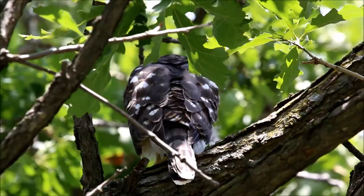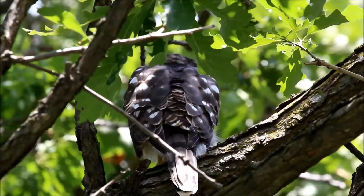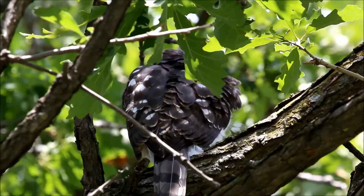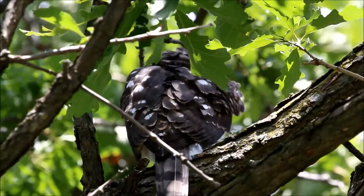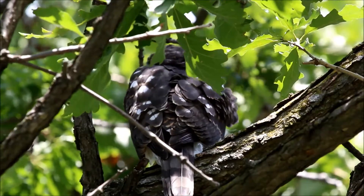The other thing about this male — which you can't see right now because it's facing away — is it seems to have a much lighter coloration, especially around the chin and the throat, than the other one does. So that may be another distinguishing indicator.